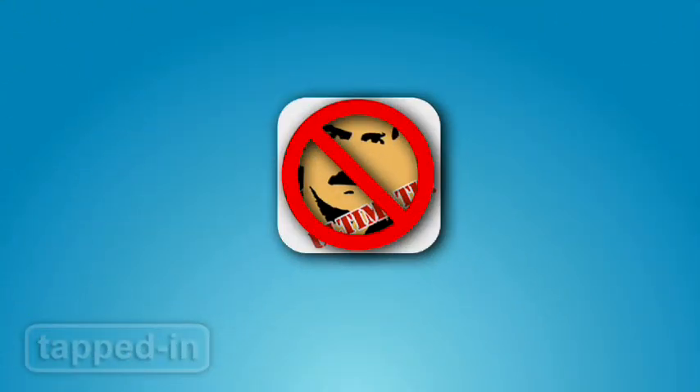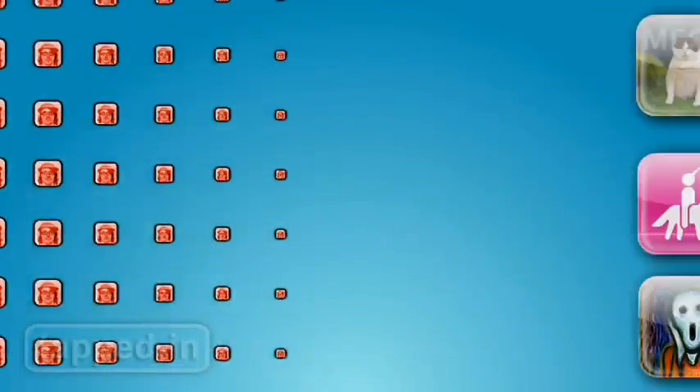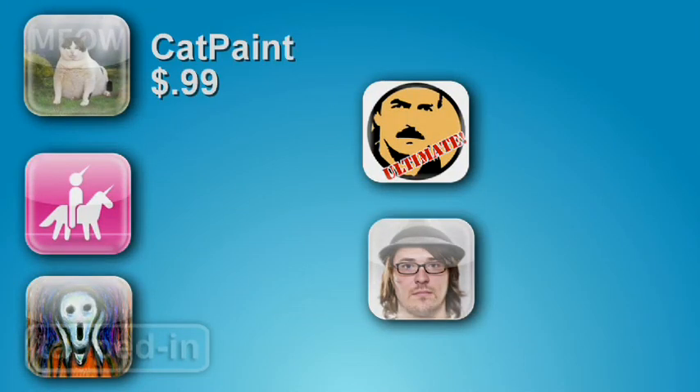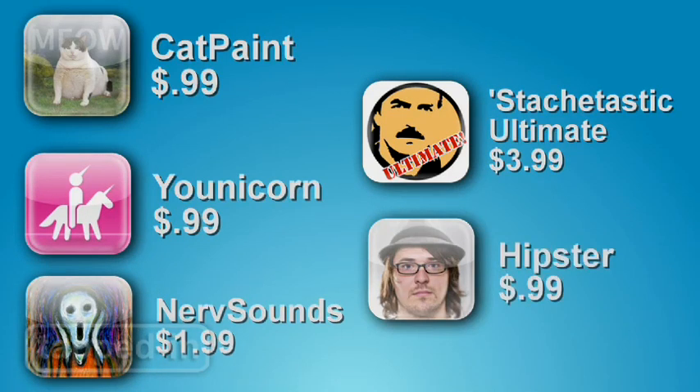Another app we love but not included in Stashtastic Ultimate is Hipsters, because you know you'd look awesome wearing oversized shades and a fedora hat. The most fun four bucks can buy. So have fun with Cat Paint, Unicorn, Nerve Sound, Stashtastic Ultimate, and Hipster.